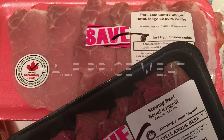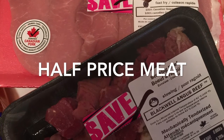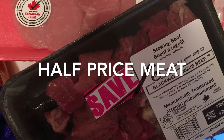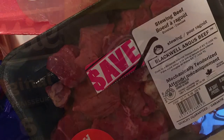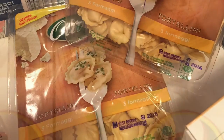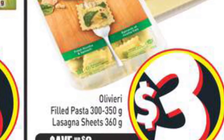The meat was about half price. The pork had a save $3 sticker on its regular price of $5.96, and the stewing beef had the same $3 sticker on its price of $7. Both had upcoming expiries.